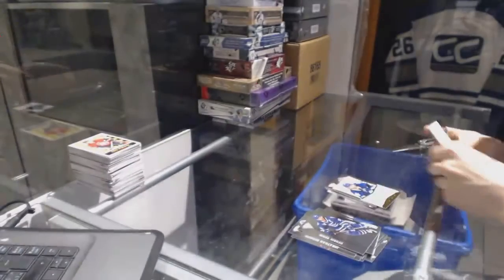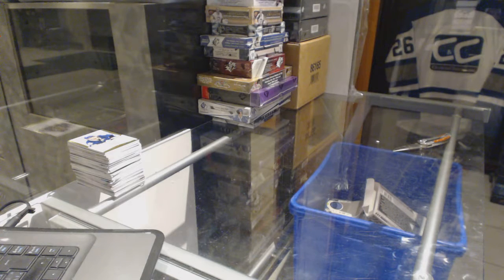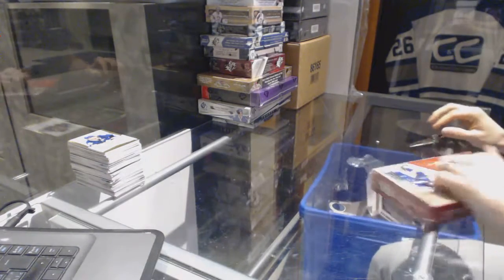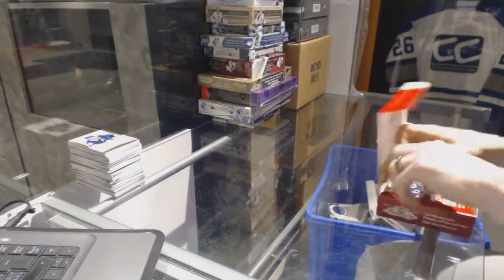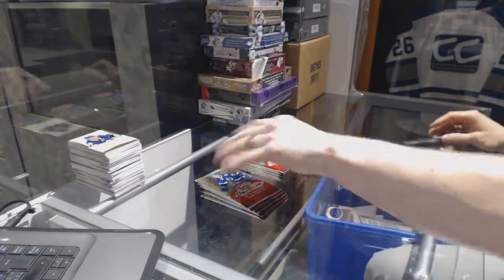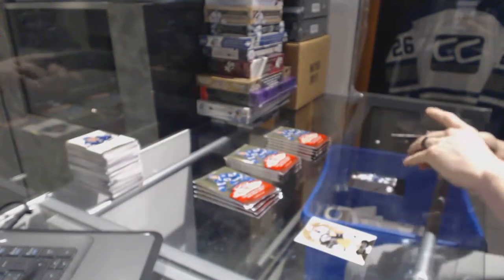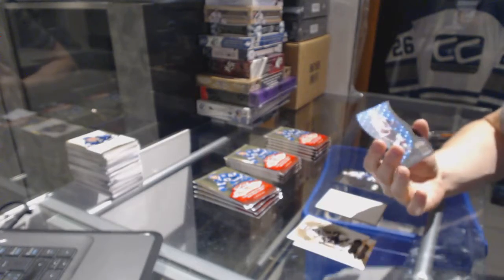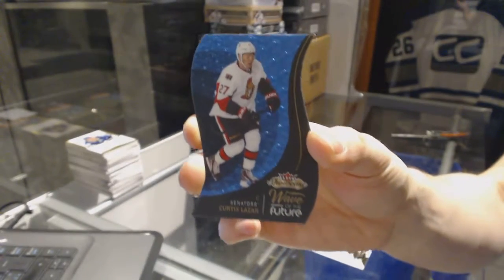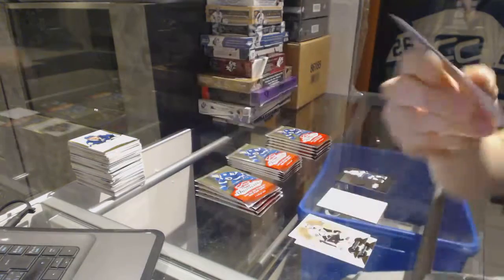Mike Kostka. And on to the 1415 year showcase — I've got a Metal Universe for the Lightning, Jonathan Drouin. And oh sweet, a Wave of the Future for the Ottawa Senators, Curtis Lazar.